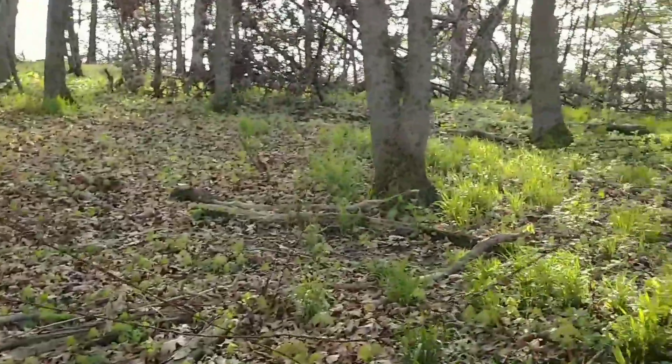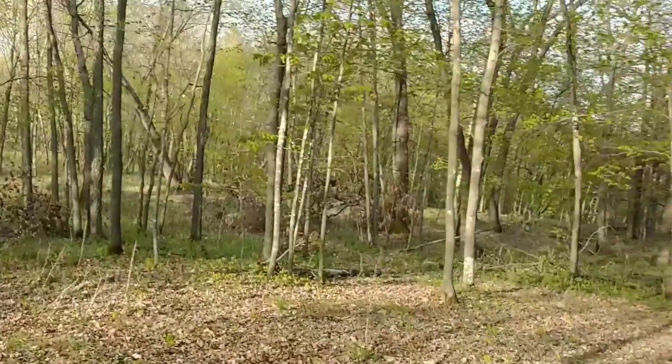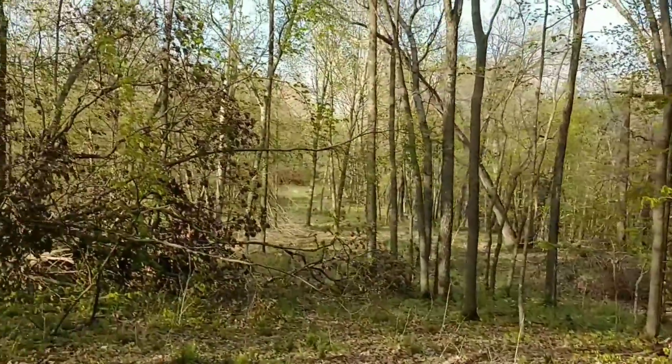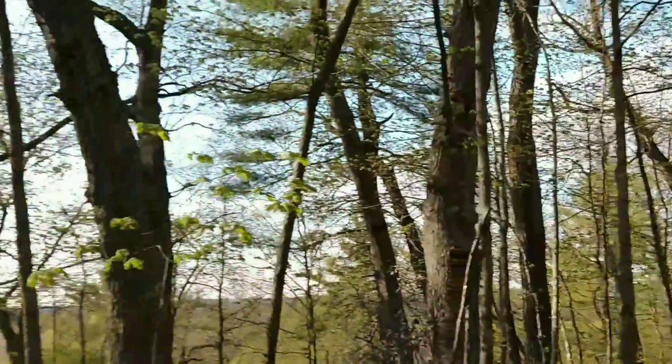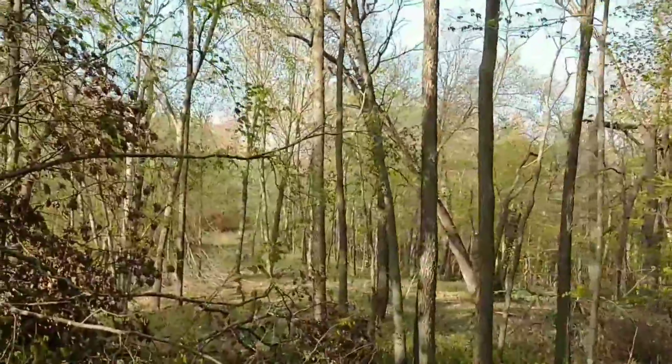I just saw a whole bunch. Let me explain — I'm being buzzed by a couple of mature bald eagles. They apparently have a nest here, but I haven't even seen it. They're a little bit upset with my vicinity.